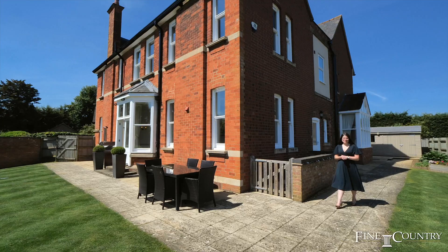Thank you for joining me on the tour of this incredible family home. For any more information, or if you'd like to book your exclusive viewing, please contact me on the details that are about to follow. Thank you so much.